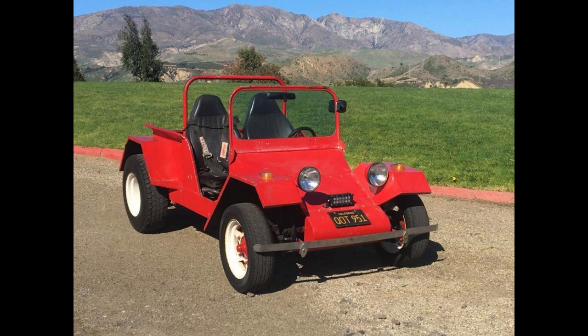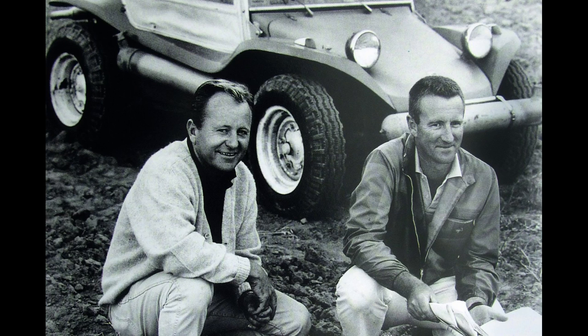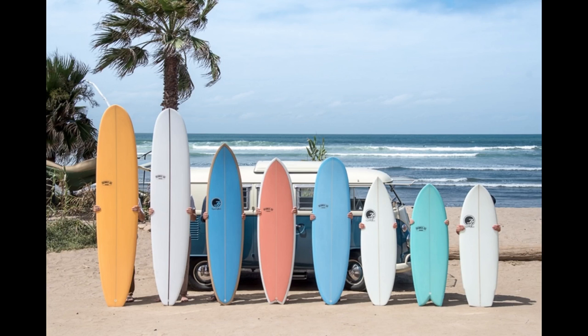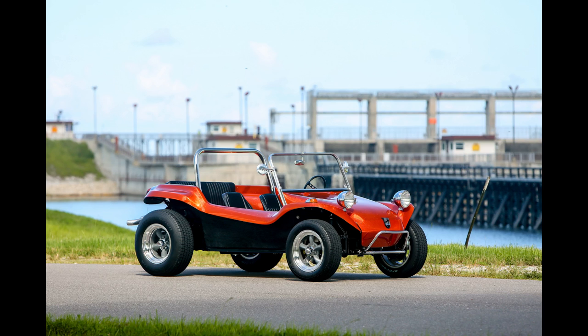Someone else saw the Empy Sportster — his name was Bruce Myers. He had a modified VW bus that he played with in the sand. He didn't care for the style of the Empy Sportster and thought he could do better. He had experience making fiberglass boats and surfboards and decided to start his own dune buggy kit company. What he created was the Manx. The early ones didn't even use the VW floor — it was all fiberglass, and you just attached the suspension and drivetrain to it.